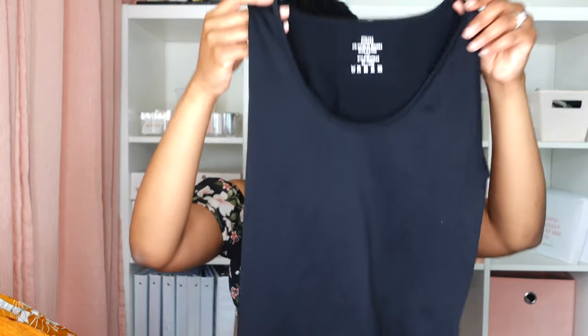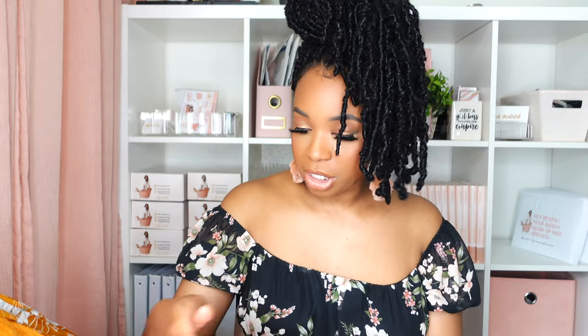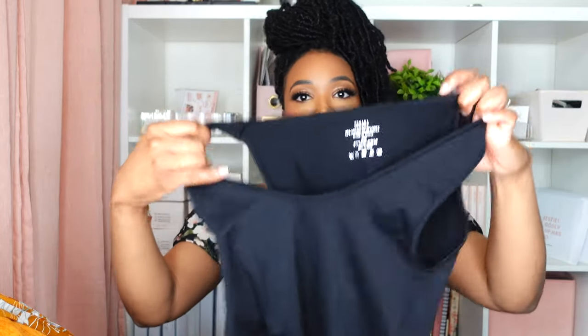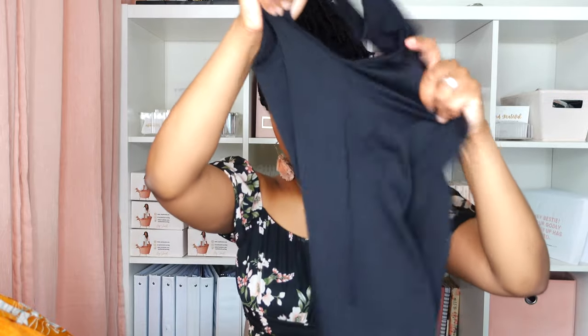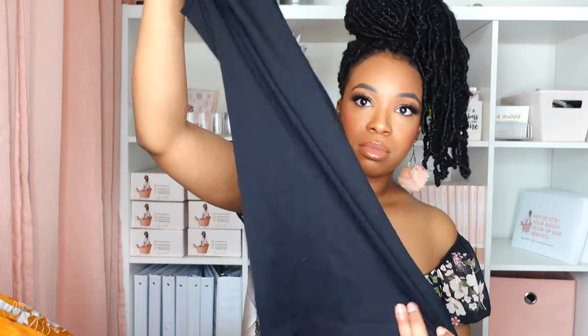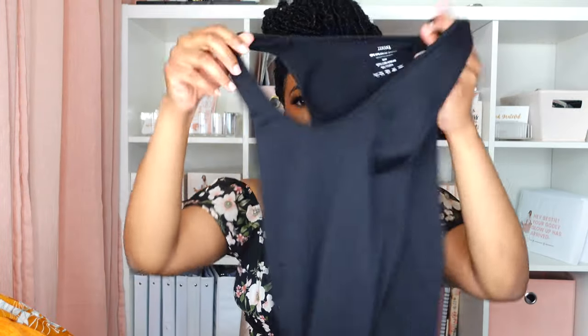Next I'm about to show you are my compression tank tops that I'll be wearing underneath the faja. I have two black compression tank tops in size large and extra large, and then two compression tank tops in size small/medium that are seamless and stretchy, so they'll be really good for that.